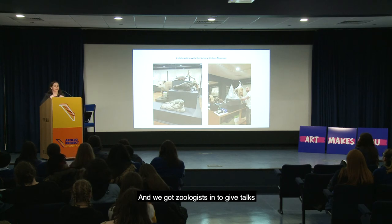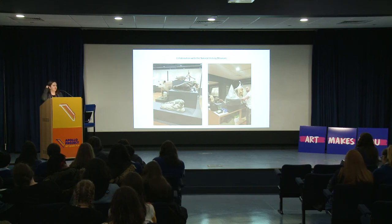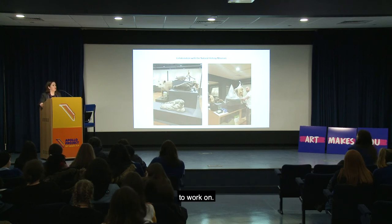We got zoologists in to give talks and got kids in to connect with things like a jaguar skull — it was a really dynamic exhibition to work on.